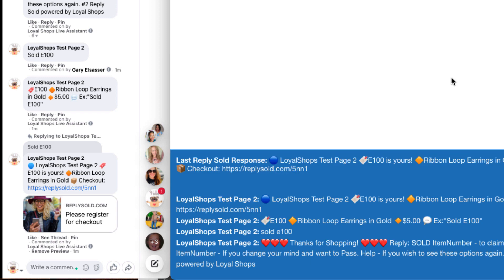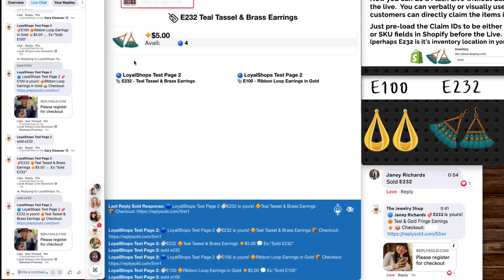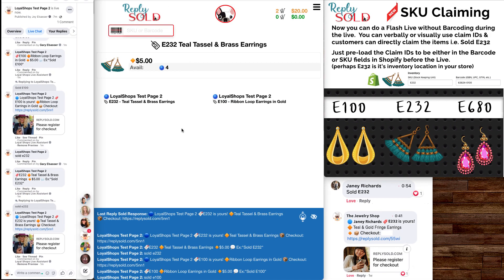So you show the next item — it's E232. One customer, two customers, three customers. Sold E232. And boom, we've just now purchased this item as well. It brought up this item as well. There were five of those; now there's four because the person claimed it.